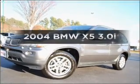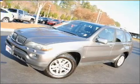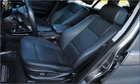Introducing the 2004 BMW X5. Travel the roads in style and comfort in this great vehicle, with a solid 6-cylinder engine that responds smoothly to its 5-speed automatic transmission.